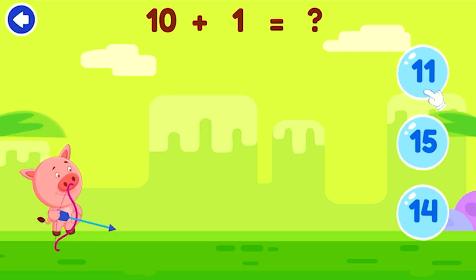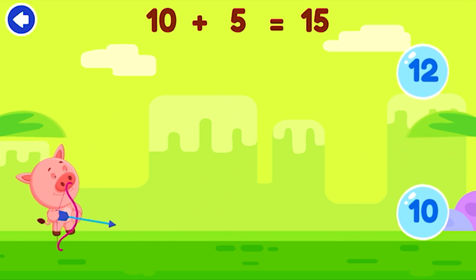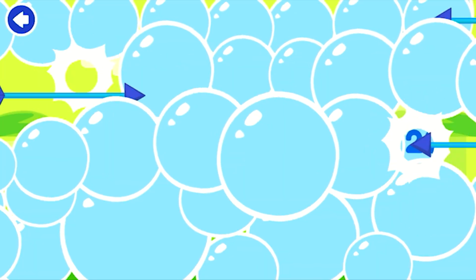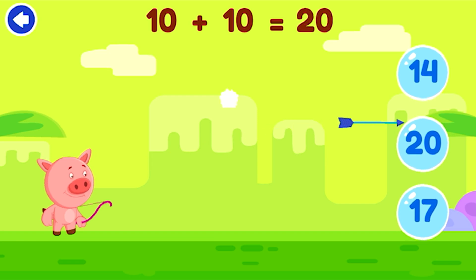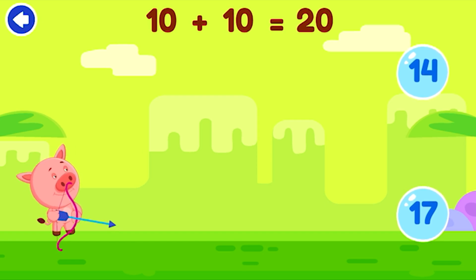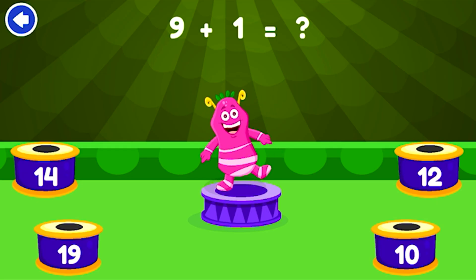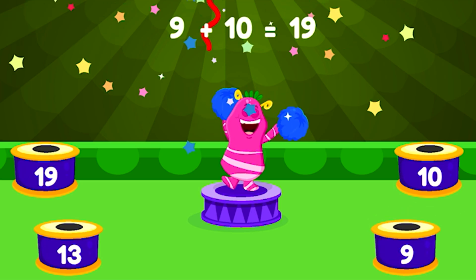Complete the equation: 10 plus 5 equals 15. 10. Tap on the correct answer: 10. Wonderful.